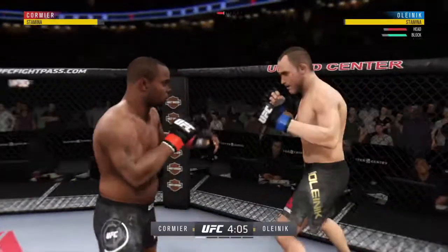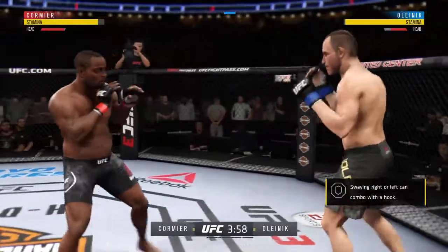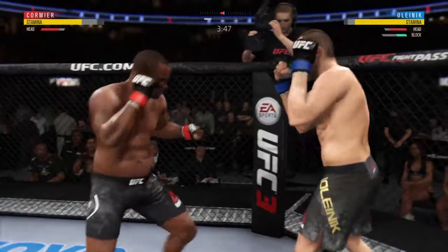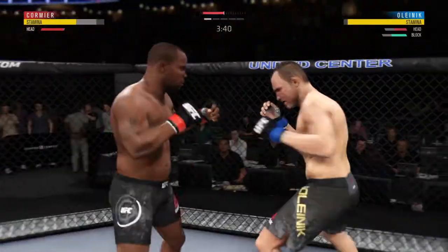Nice leg kick. He got back with the jab there, Joe, and his head is fully on the center line — really can't afford to be. He's showing some vulnerability here by leaning right into his opponent's range. Let's see if he can make some adjustments. Good right hand over the top by D.C.